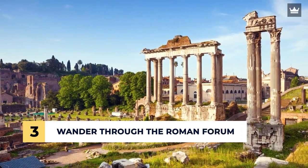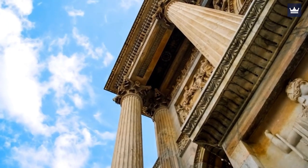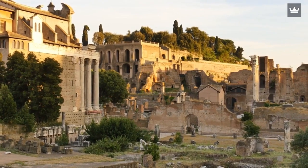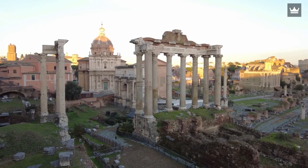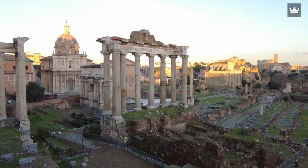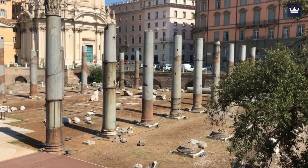Number 3: Wander Through the Roman Forum. The Roman Forum is the symbol of the political and economic power of ancient Rome. As you wander through its ruins, you'll encounter remnants of temples, basilicas, and structures that once shaped the city's history. There are notable landmarks such as the Temple of Saturn, the Arch of Septimaeus Severus, and the Curia. This place can truly satisfy the history buff in you.